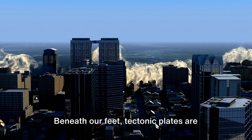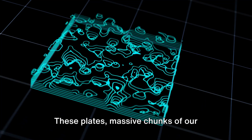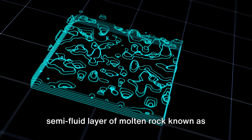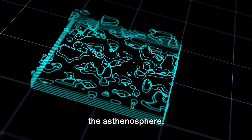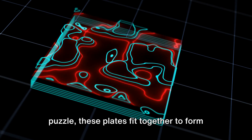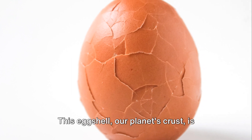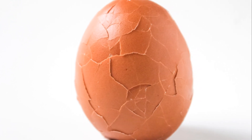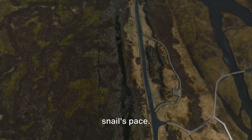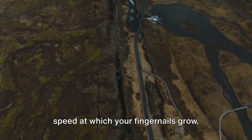Beneath our feet, tectonic plates are constantly in motion, shaping our world in ways more profound than we can imagine. These plates — massive chunks of our Earth's crust and upper mantle — float on a semi-fluid layer of molten rock known as the asthenosphere. Much like pieces of a giant jigsaw puzzle, these plates fit together to form the surface of our planet. The Earth's crust is divided into numerous sections called tectonic plates, moving at a rate of a few centimeters per year — roughly the same speed at which your fingernails grow.